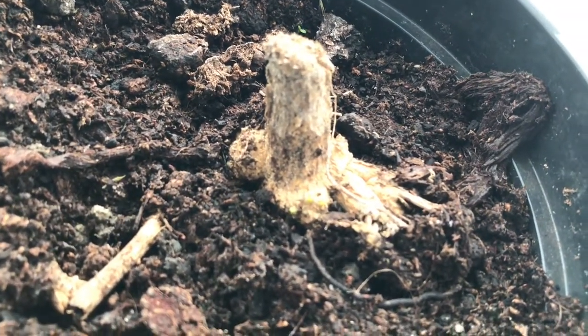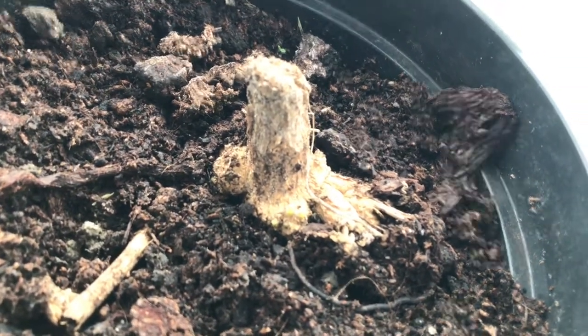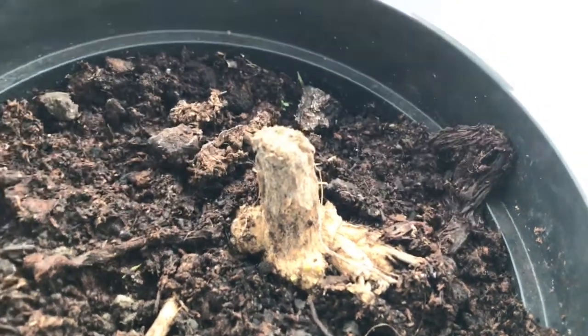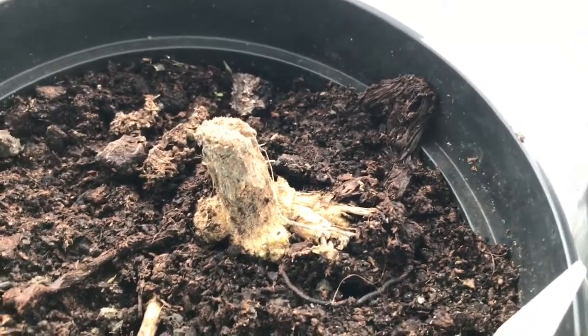So that's all my dahlias — all nine of them that I'm growing. Hopefully now that I've brought them in from the slugs, they'll be safe. The weather has turned really grotty and it's quite chilly, so I don't really want to put them back outside. I'm just hoping my hostas survive too.